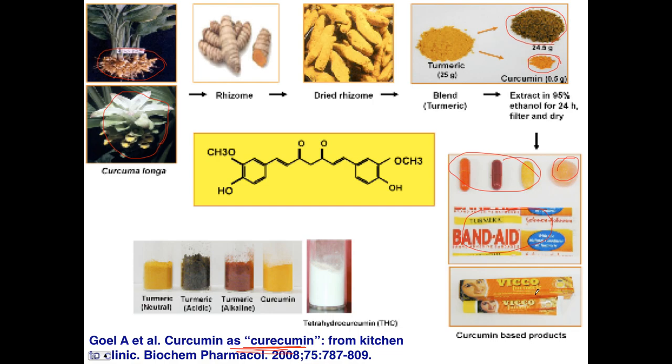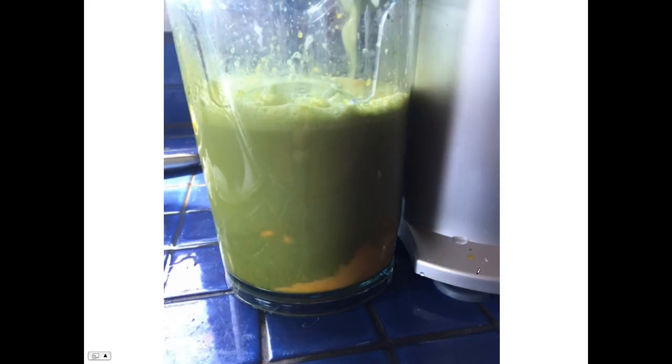Not a bad idea to try that. So how else can you consume turmeric? I personally just use the root. You can see at the bottom of this glass or container the orangey-yellow color — that is turmeric — and the rest is kale, cucumber, and celery. That's how I eat turmeric. I don't cook with it; I just juice it myself.